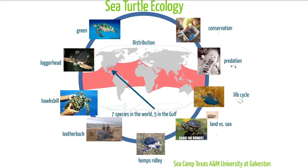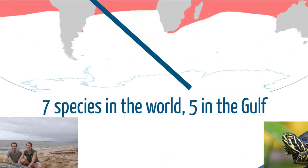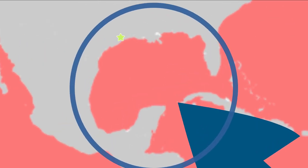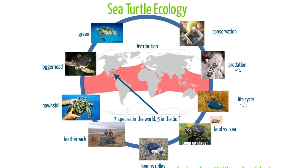For this presentation, it's seven species in the world and five in the Gulf, though there's also a possible eighth species. It's still not quite decided in science whether that is seven or eight species. For the Gulf of Mexico, circled here in the middle, we have five different species of sea turtles.